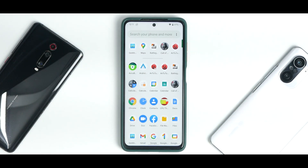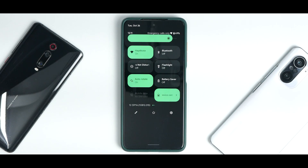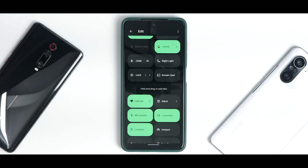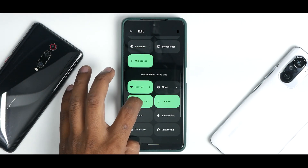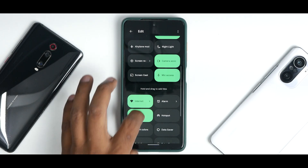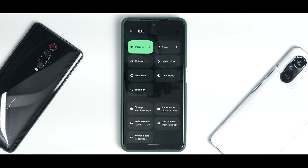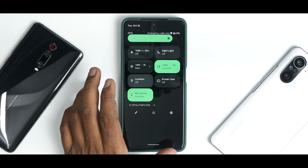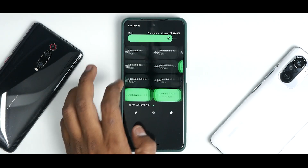You're greeted with a very clean UI. This ROM doesn't come with a lot of bloatware — most apps shown are user-installed. From the quick tiles you have access to privacy tiles including mic access, camera access, location access, dark theme, extra dim, bedtime mode, and other advanced options.